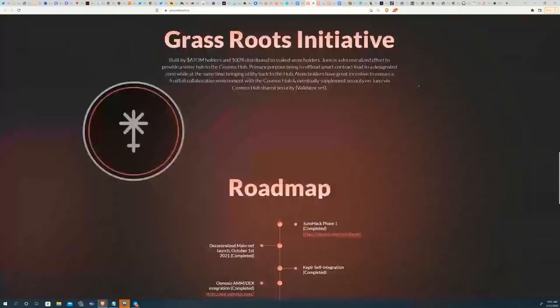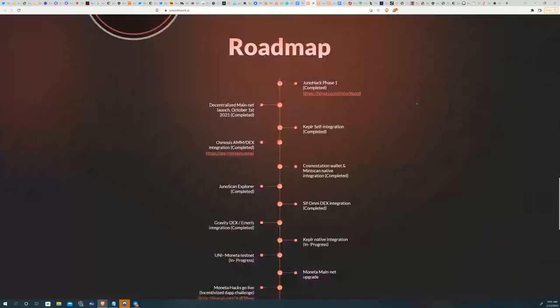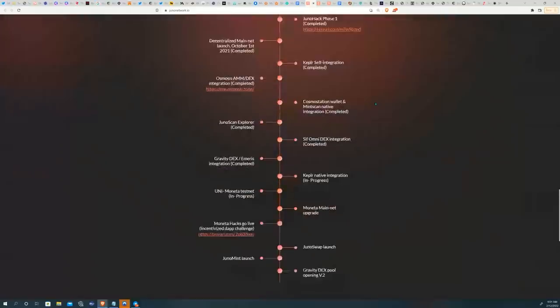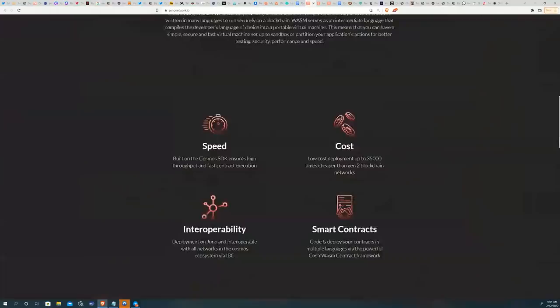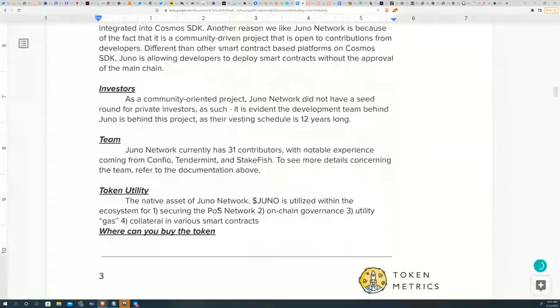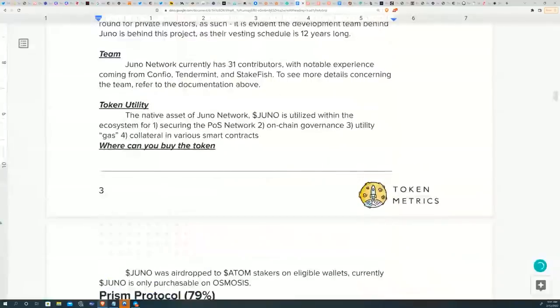Another cool thing about Juno Network is that much of the team is in close ties with Tendermint and has contributed to the Cosmos SDK GitHub. It's definitely unique in its technical capabilities as a more lightweight and programmable layer one within the Cosmos universe. This project scored 80%, with token utility mainly for securing the proof-of-stake network, governance, gas, and collateral in smart contracts.